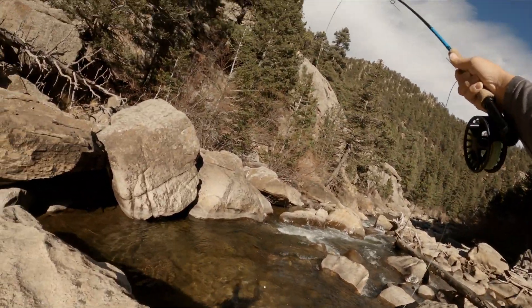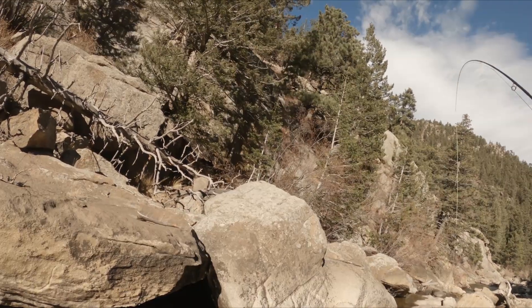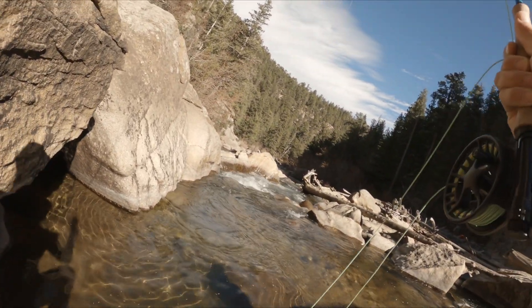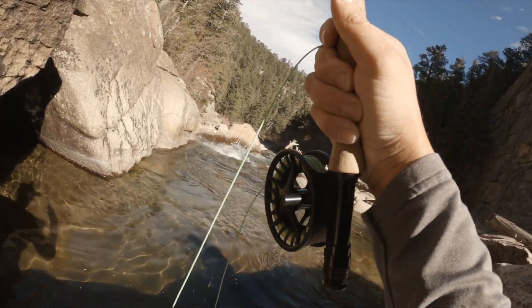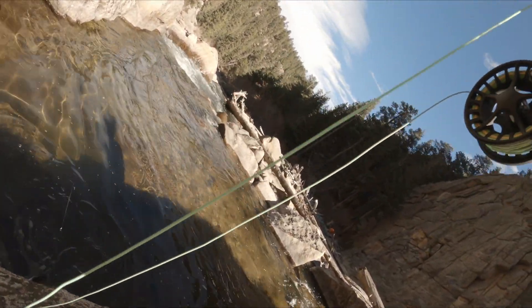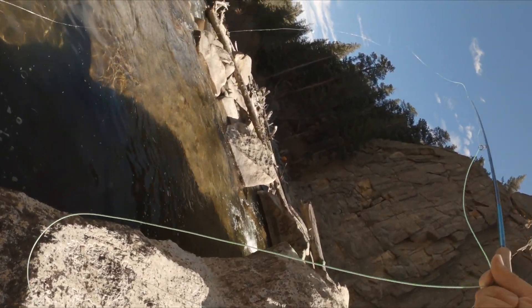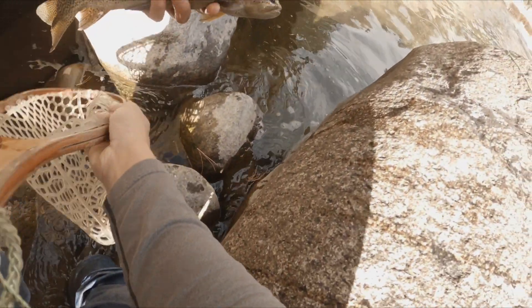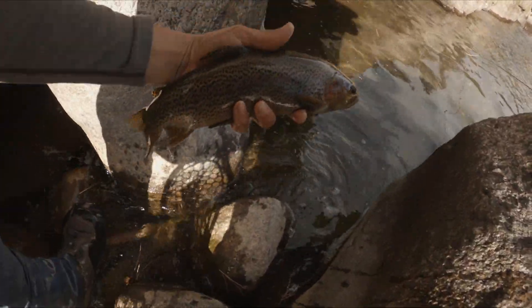A little better one. We got the GoPro fixed up. That's a nice little 14, 15 inch guy. Nice little bow. See you, buddy.